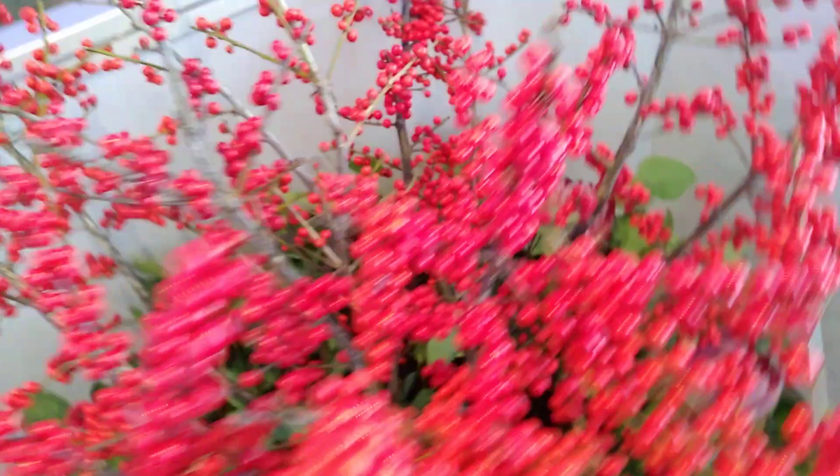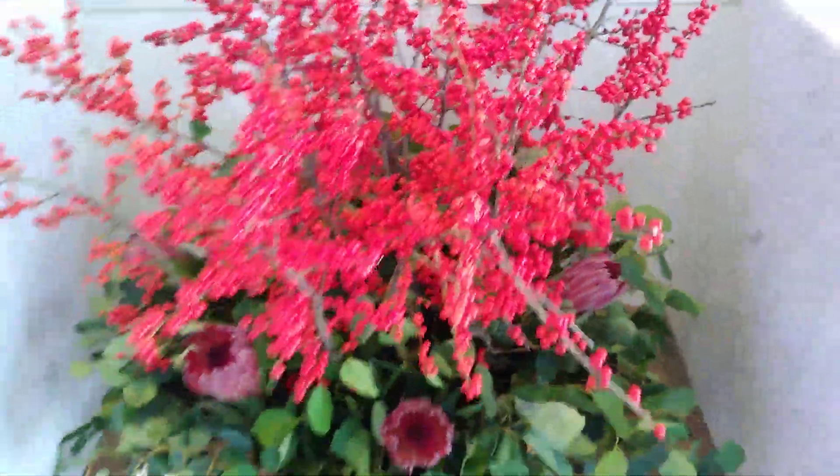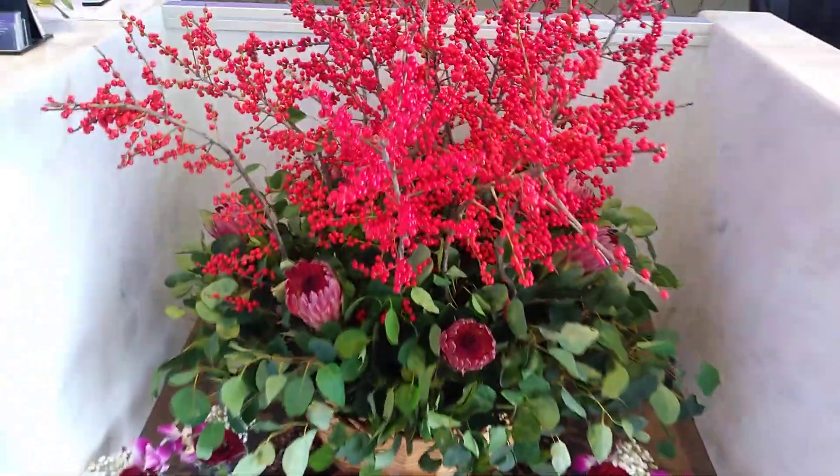This is a real flower, so you must check this one like this. So this is the final look of my work in Radisson lobby hotel. Thank you very much guys for watching.